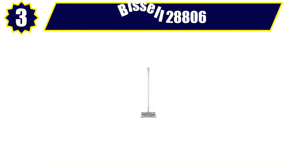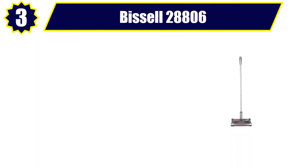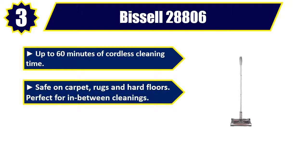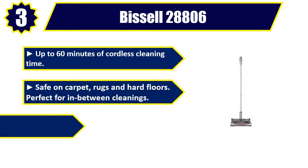Number 3: Bissell 28806 Perfect Sweep. Up to 60 minutes of cordless cleaning time. Safe on carpet, rugs and hard floors. Perfect for in-between cleanings.